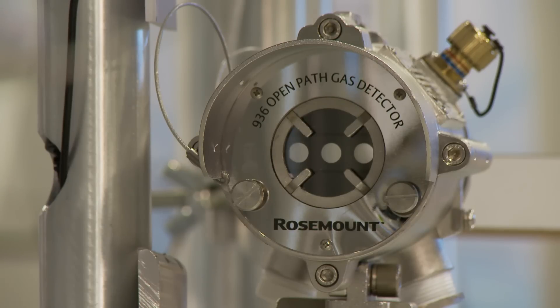A better alternative method for detecting toxic gas releases is the use of open path line-of-sight gas detection. Open path gas detection can help our customers reduce their employees' risk of being exposed to deadly toxic gases.